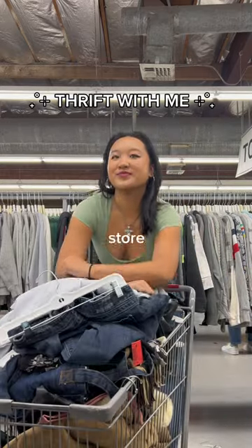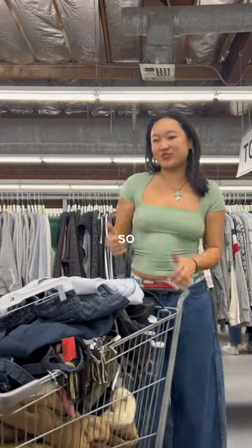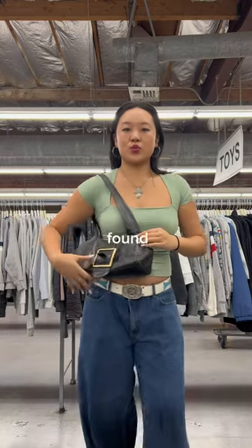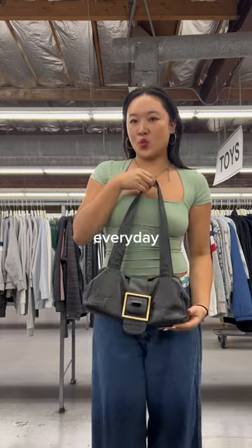Another day, another trip to the thrift store, and if you couldn't tell by my cart, I found so many cute pieces today, so let's go through it. We're starting off with purses, where I found this stunning black leather one. This is such a good staple everyday bag.